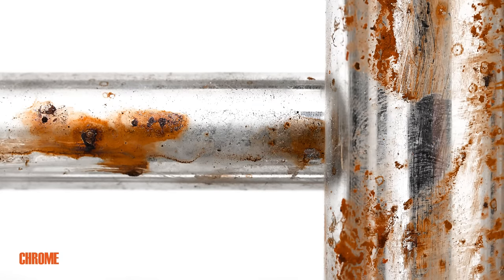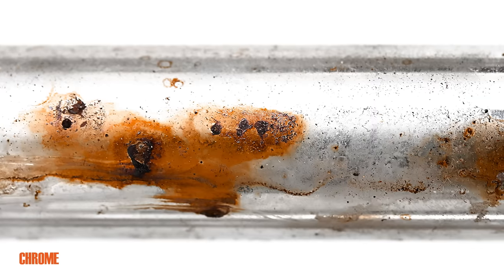Firstly, the material itself. Chrome plating is applied mainly to carbon steel, which is an iron alloy that is not resistant to corrosion, unlike stainless steel. Therefore, a pipe covered with a layer of chromium can rust over time. In addition, chrome plating can create a film that is sensitive to temperature and humidity changes — exactly the environment in which a heated towel rail is used. Chrome-plated products are easy to damage, scratch, and the chrome layer fades, while the surface of a stainless steel pipe is essentially eternal.